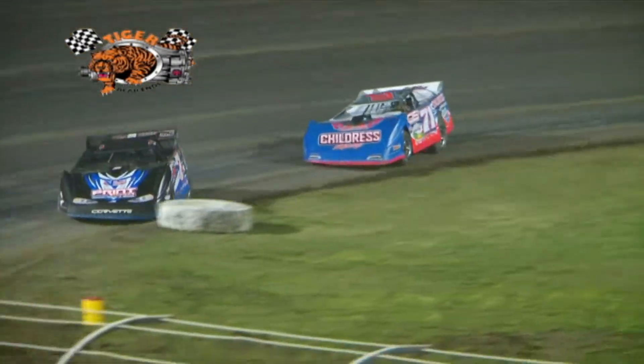This is Ronnie Stuckey. I build the Black Diamond chassis. We run Tiger Rear Ends in our products just for their dependability and in the amount of laps that we get out of them before we have to service them.